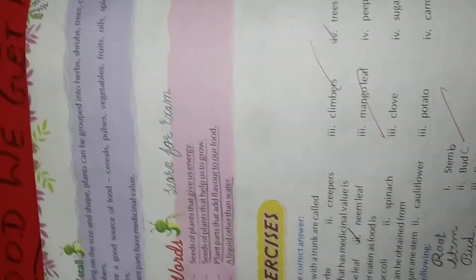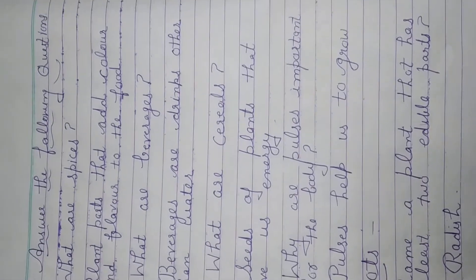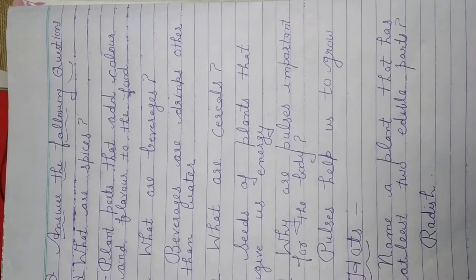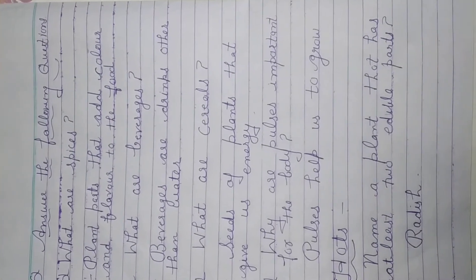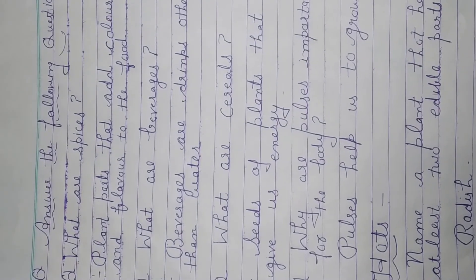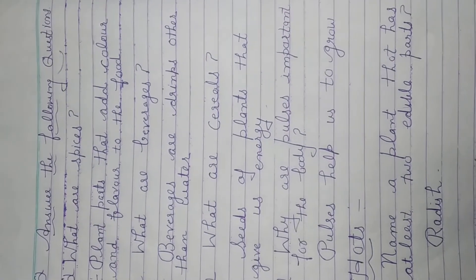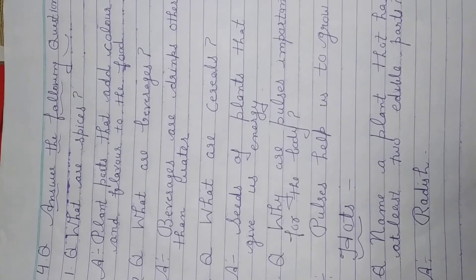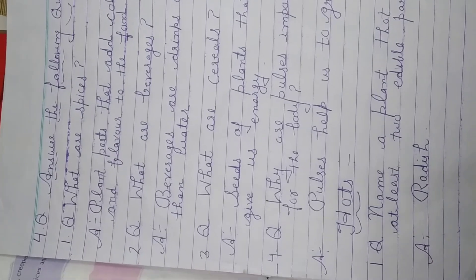I suggest to children to learn all the lessons taught by your teachers through the online system. We can win the corona battle only by following the norms of social distancing, washing our hands, and not going outside. Okay students, stay at home and be positive.